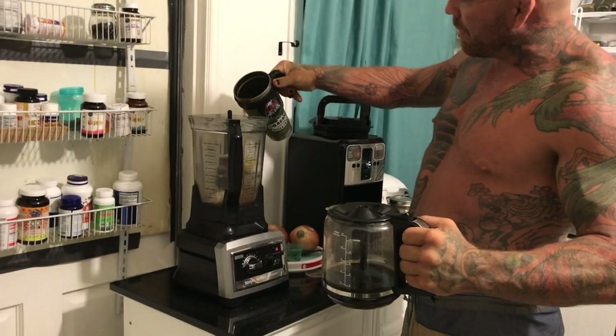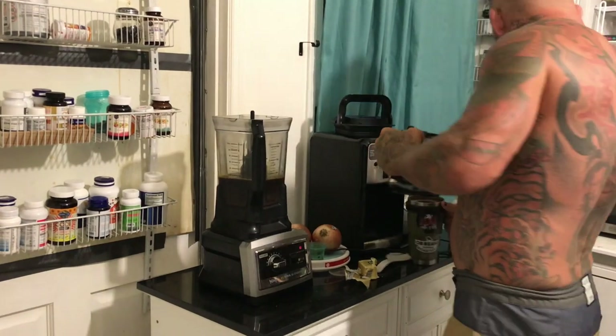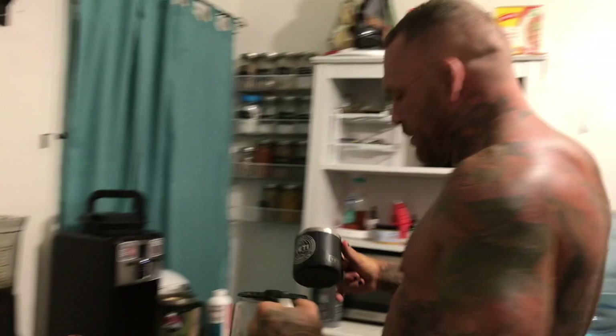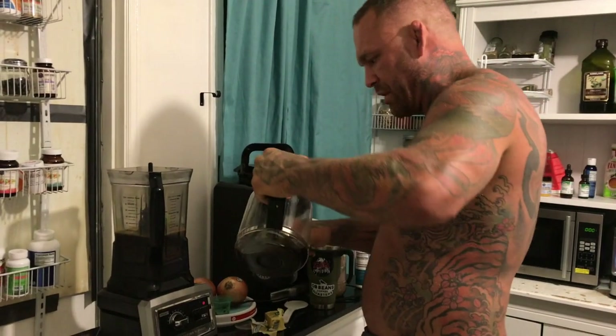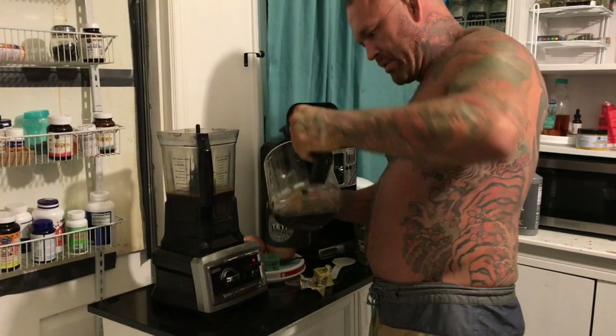There's my morning coffee right here. This is Brittany's morning coffee cup right here — make sure it goes to her.